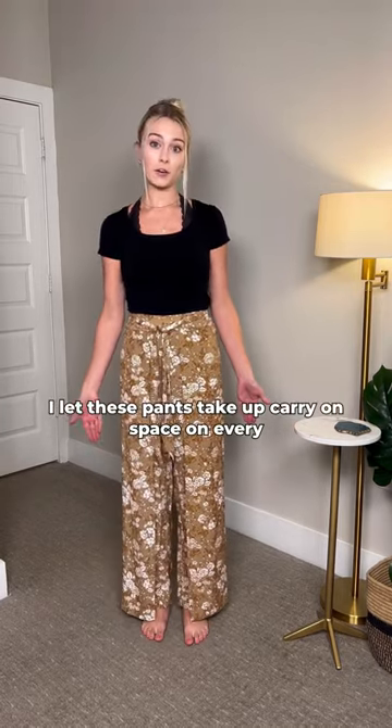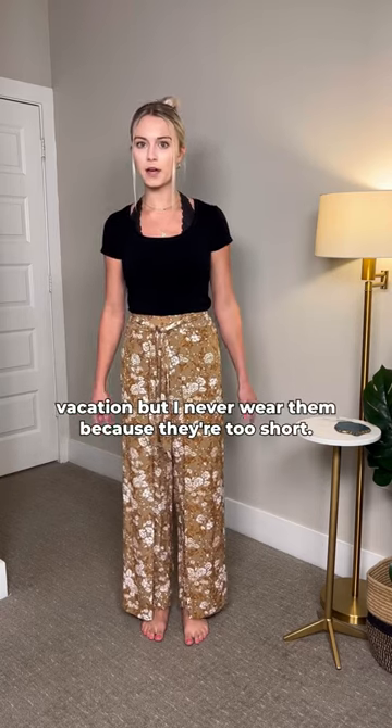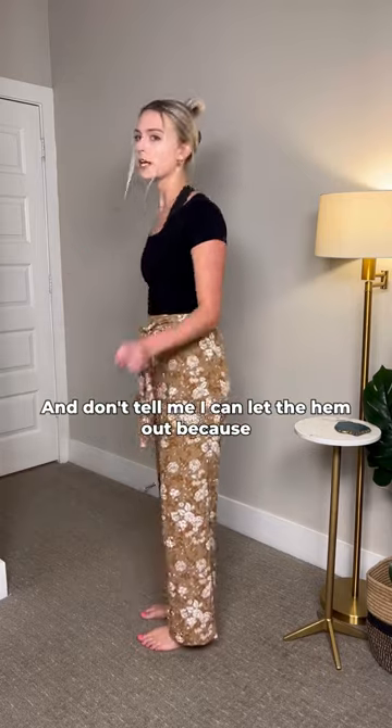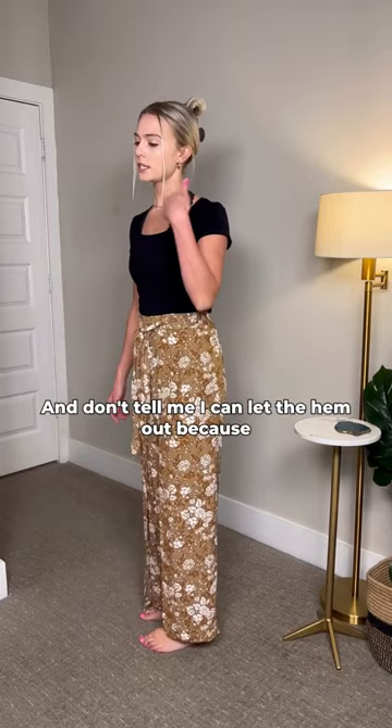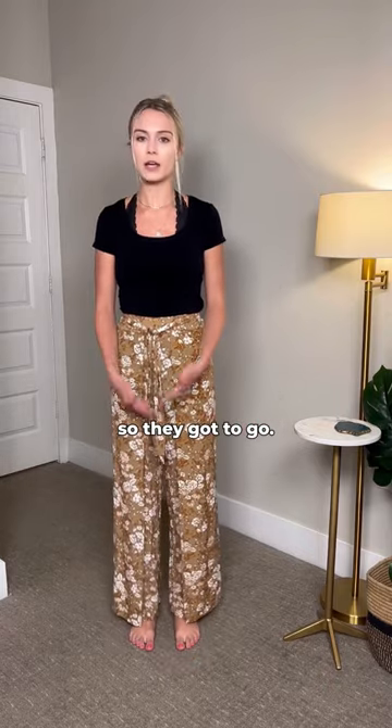I let these pants take up carry-on space on every vacation but I never wear them because they're too short — and don't tell me I can let the hem out because they're also just too small in general. They ride up my butt every time I take a step, so they gotta go.